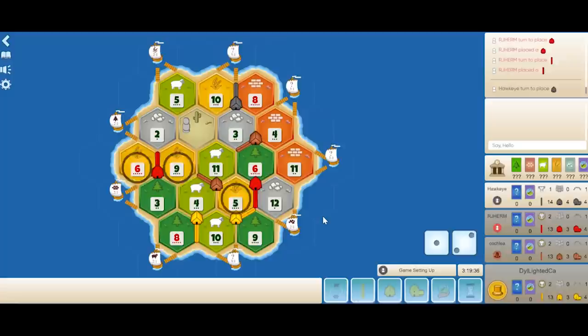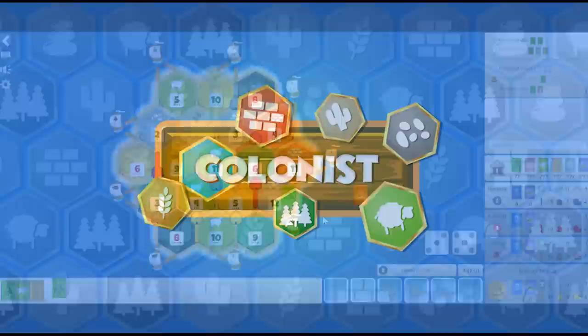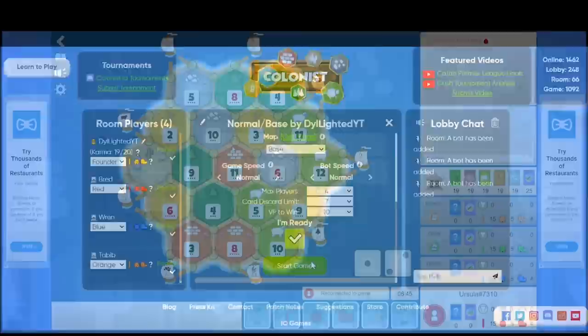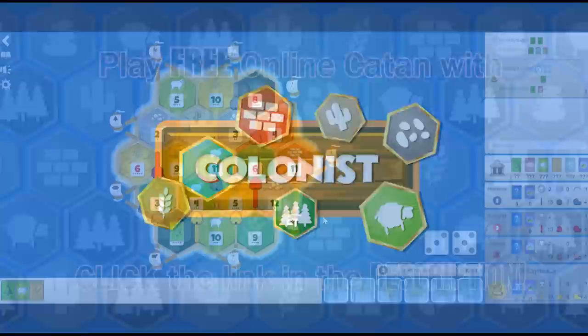Lastly, it rotates back to black — Hawkeye — and he places on the 8-3. This was played on colonist.io, a free online Catan site where you can set up and play a game in under 10 seconds. Just go to colonist.io, press create, then send a link to your friends or add bots and press play. Colonist.io makes money through non-intrusive ads, so go play some quick online games of Catan while supporting an amazing group of people.